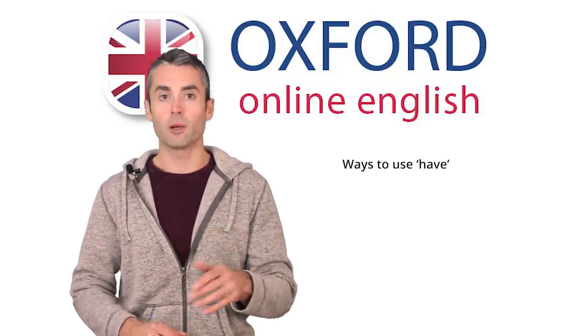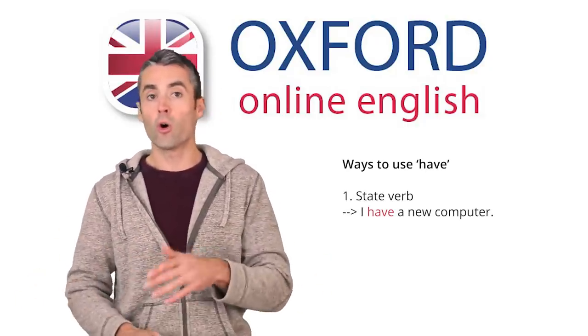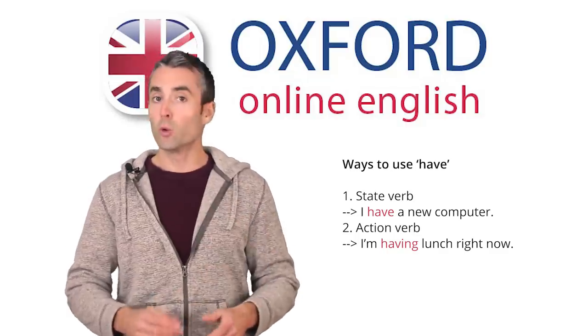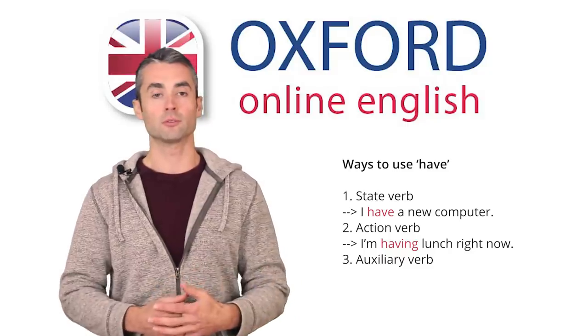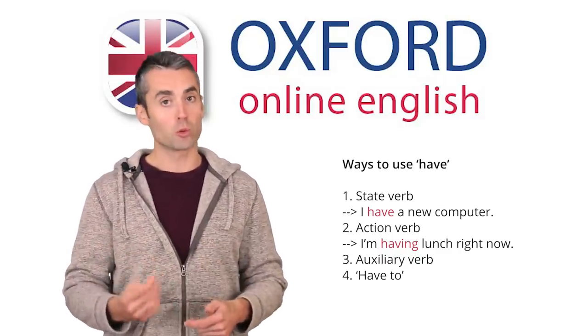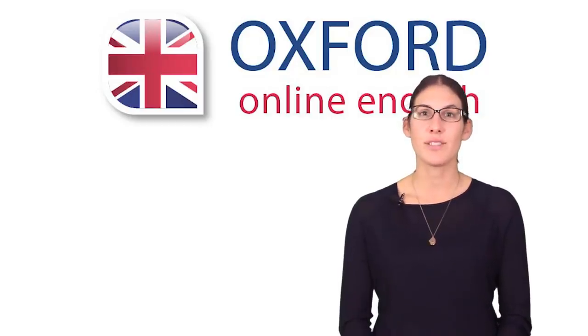Have can be a main verb which describes a state, like 'I have a new computer,' or which describes an action, like 'I'm having lunch right now.' Have can also be an auxiliary verb, which is used in perfect verb forms. There's the verb 'have to,' which you use to talk about obligations and rules. Finally, there are some fixed phrases with have, like 'have something done,' which you use when you pay someone else to do something for you.